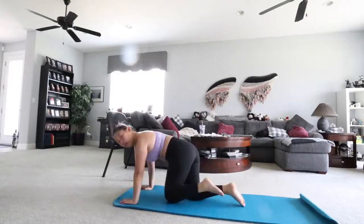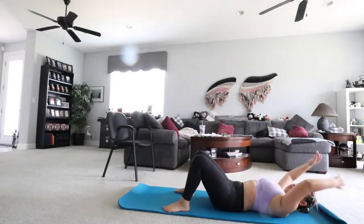I also did the ab workout, which is 10 minutes, and then the arm workout, which is 10 minutes. So Monday I got a very good workout.